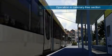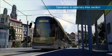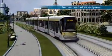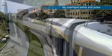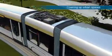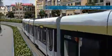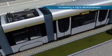For any urban community, the benefits are evident. Overhead wires and power poles are eliminated. Urban spaces are opened up, and a city's attractiveness is increased.